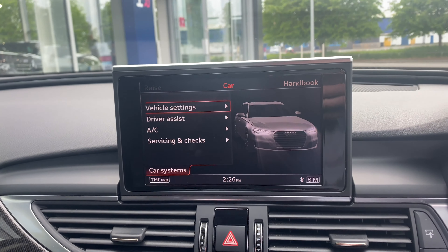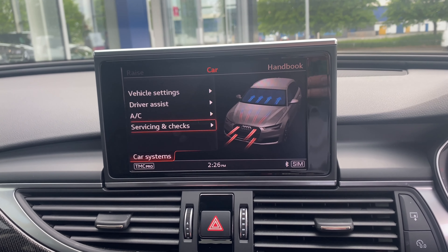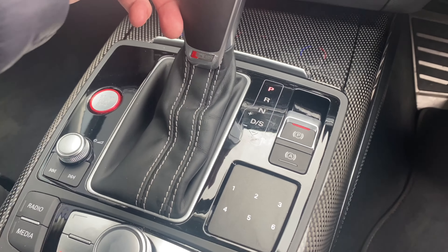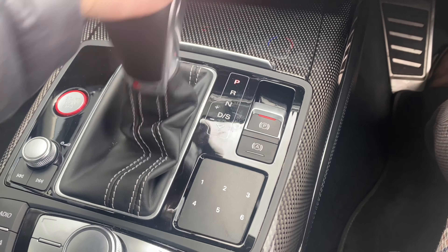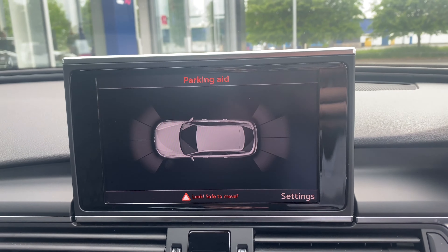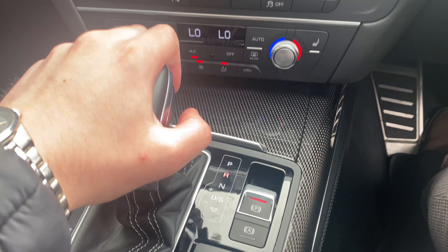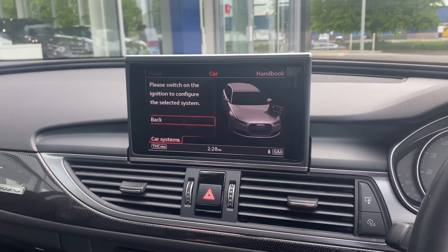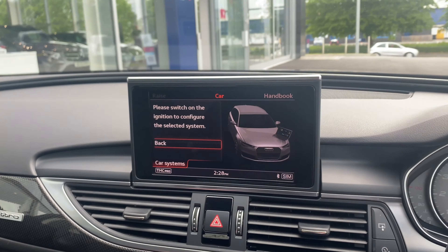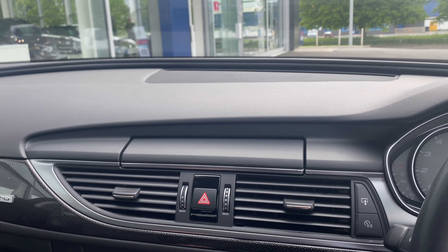We also have an option for the car settings, where you can look at vehicle settings, driver assist, air conditioning, and if it needs any servicing and checks. Moving the car into reverse, we have the parking assist here. And if we take a look at the little button — when you turn the ignition off, the screen folds away nicely for a better view.